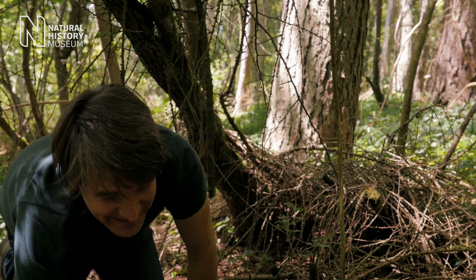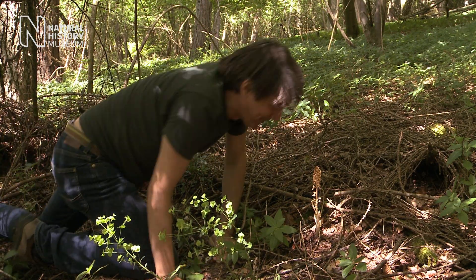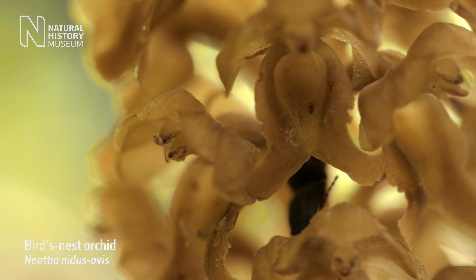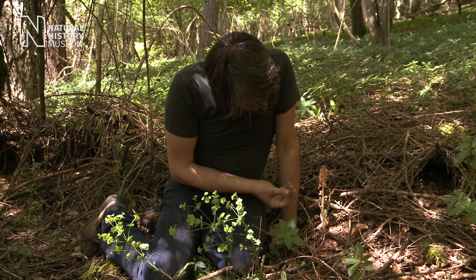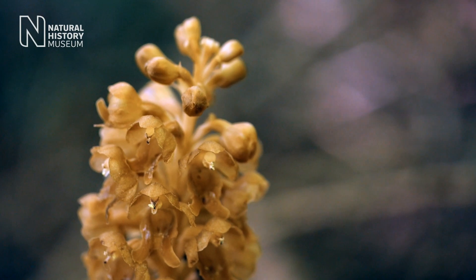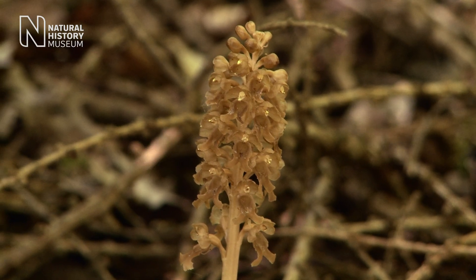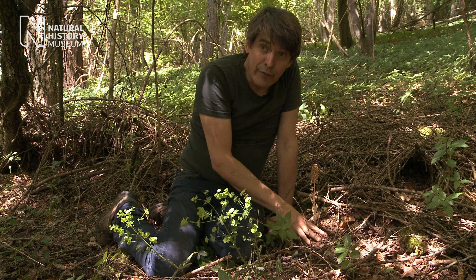Now this is a species that you really have to hunt for. This is the bird's nest orchid and you can see that not all orchids are big and glamorous. This is one of the quiet beauties of Britain's woodlands and it has no chlorophyll. It's brown, has no green, and so because it can't get sunlight energy it actually has to get its food from the ground.